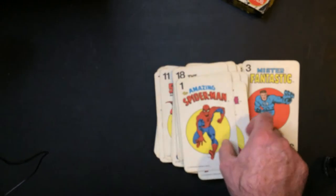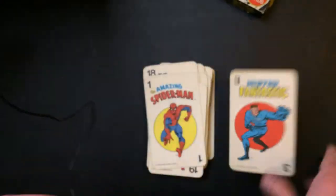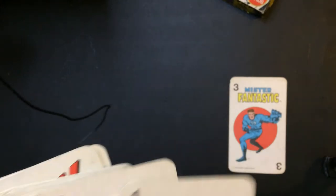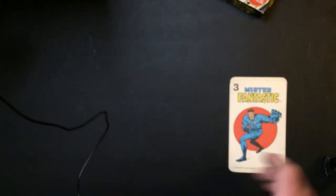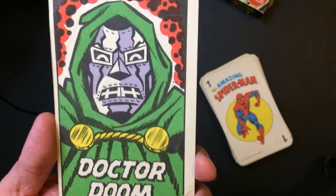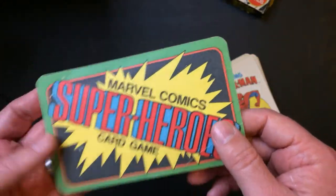And of course my least favorite card — Mr. Fantastic — because this guy sucks. And of course, my man himself, Dr. Doom. These cards have definitely aged. There's the back of them. They're awesome.